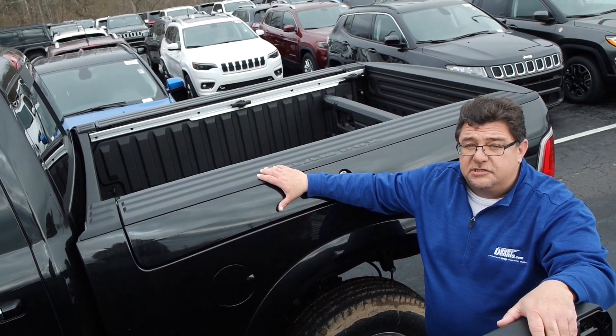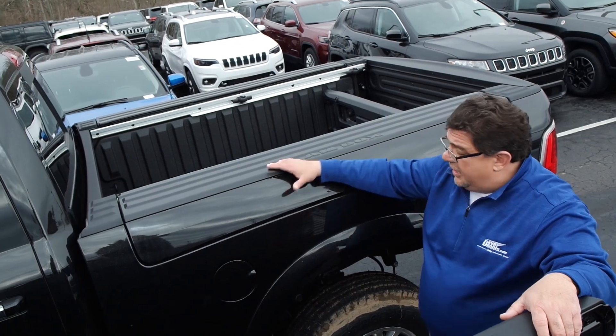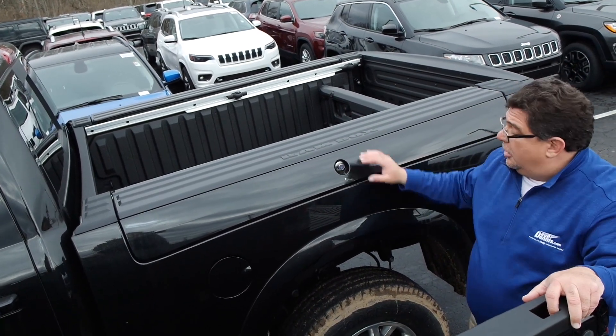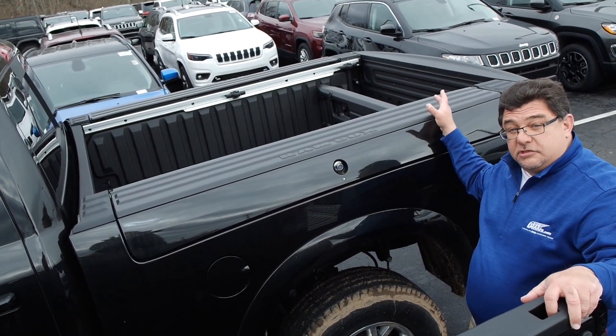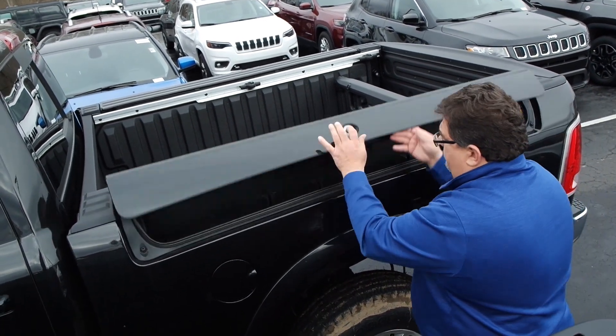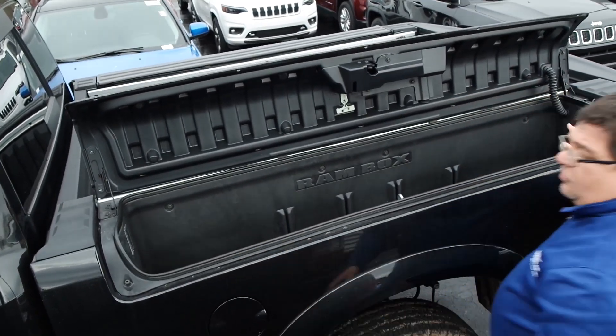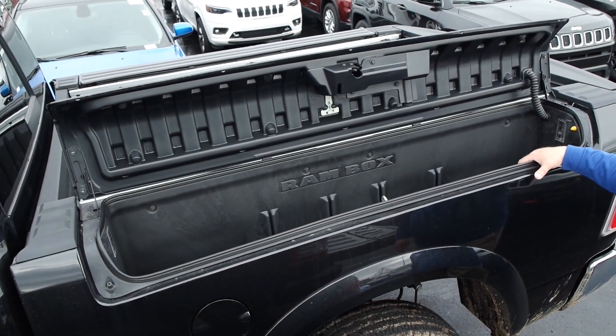The nice thing about the Ram Box is it is available in both our 5.7 and 6.4 beds. When you lock your truck, you lock your Ram Box, and of course you lock your tailgate. As you open this up, as you can see, it has got a ton of room in here. You have two lights in the corners so you can illuminate that whole area.